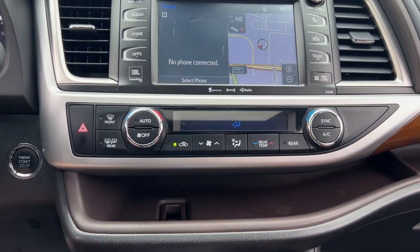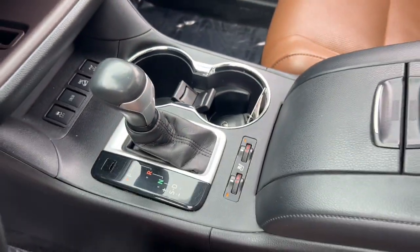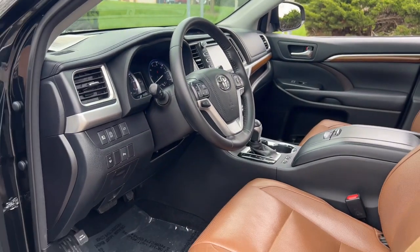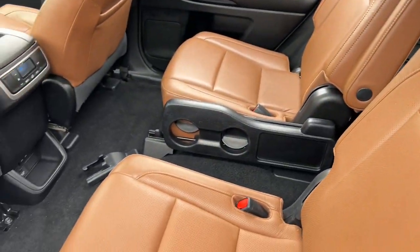The following are some of this vehicle's highlighted options: navigation system, keyless entry, moonroof, sun/moonroof, fog lamps, power liftgate, cooled front seat, power passenger seat, heated mirrors, satellite radio.